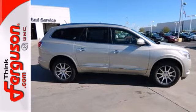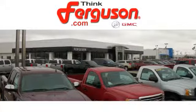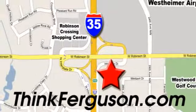Experience this Enclave today. The deals won't get any better than they are every day at Ferguson Buick GMC. The customer service is great too. We are conveniently located off I-35 and West Robinson Street in Norman, Oklahoma.